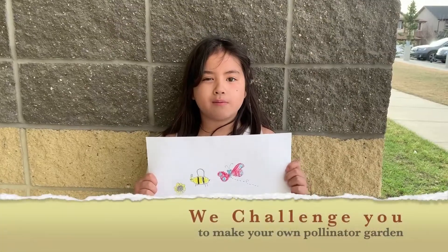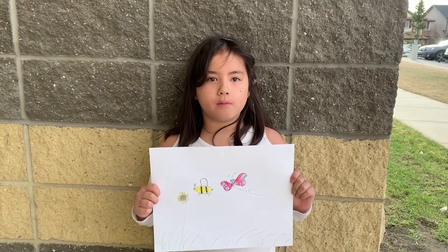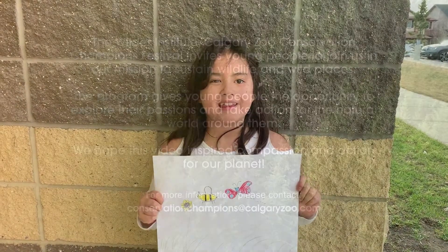Please help us plant more plants for our bees and butterflies. We challenge you to plant your own pollinator garden just like us. The world needs more plants.